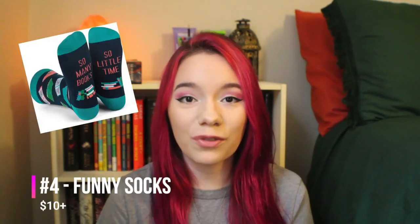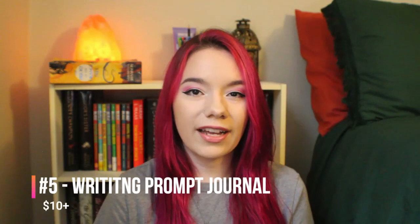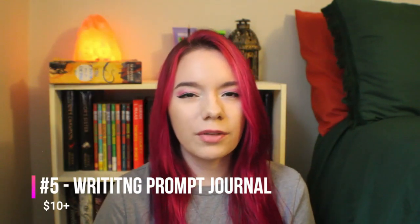Everybody likes socks! Fun writer socks — bonus points if they're related to their current manuscript. Number five is a writing prompt journal. You can pretty much find these anywhere on the internet, especially on Amazon. They're not too terribly expensive and you can usually find them within a pretty large range as far as price goes.